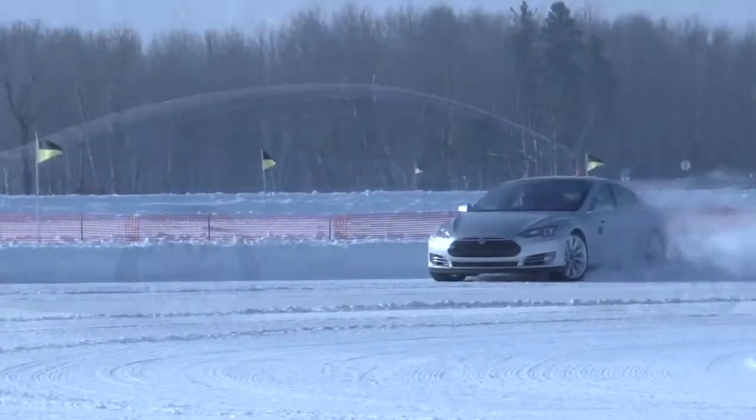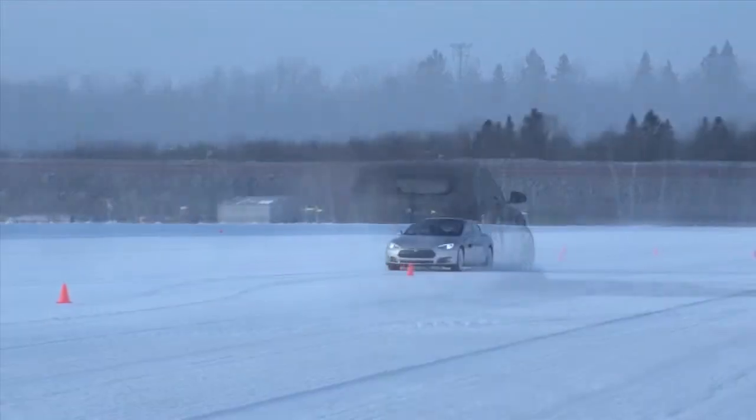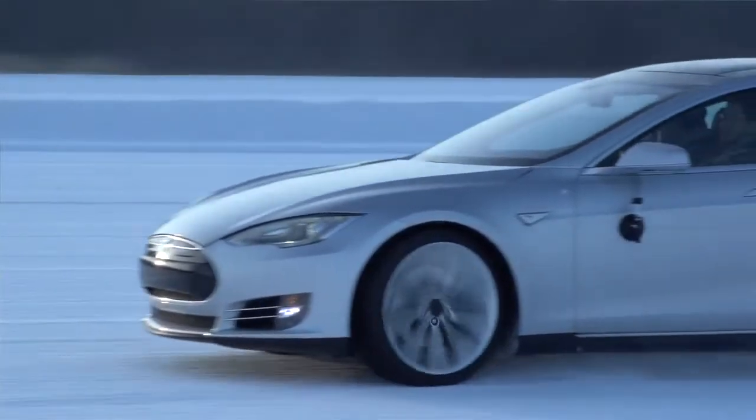To date, thousands of Model S customers have been driving their cars in snow-covered winters all around the world. In fact, one of our best customers, who owns more than half a dozen Teslas, lives above the Arctic Circle.